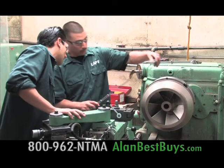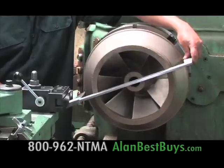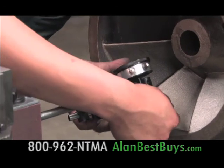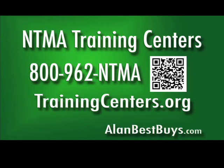Training was excellent, says Joe Pinto. They came in with a wonderful base to build upon. He's very optimistic about the future, seeing a lot of business coming back from offshore to the United States. The NTMA training centers are in Ontario and Norwalk. Call for information and a tour: 800-962-NTMA. Or go to trainingcenters.org for information on how you can get to work.